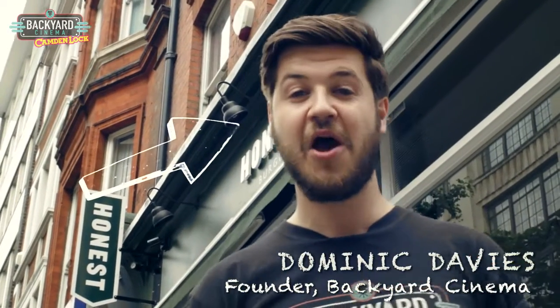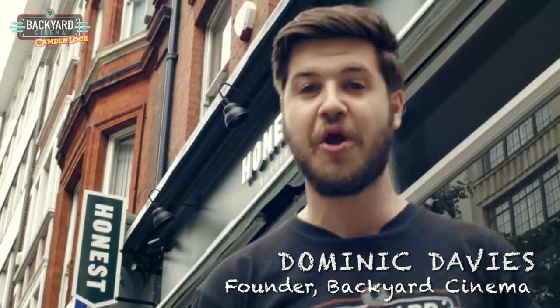Alright guys, this is Dominic from Backyard Cinema. I'm down here today at Honest Burgers. We're going to go behind the scenes and find out about this custom-made Backyard Burger. It's been made especially for the Camden Lock summer season. So we're going to go in, meet the founders, meet the chefs, and find out exactly what this Backyard Burger is all about.